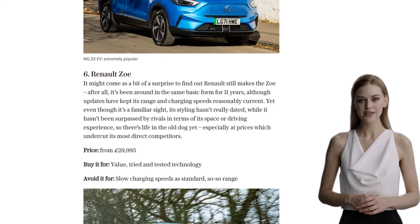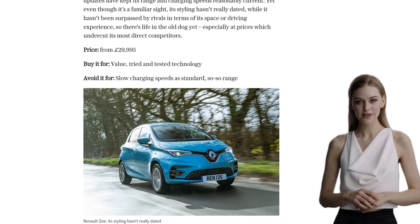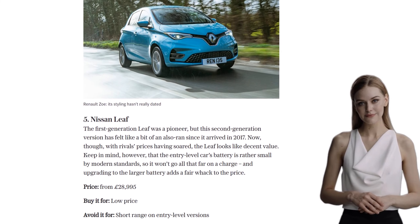For those who value style, number 4 is the Fiat 500e. Packed with character and personalization options, this fashionable EV is a fun choice. However, the rear seats are quite cramped, so it may not be the best option for families.